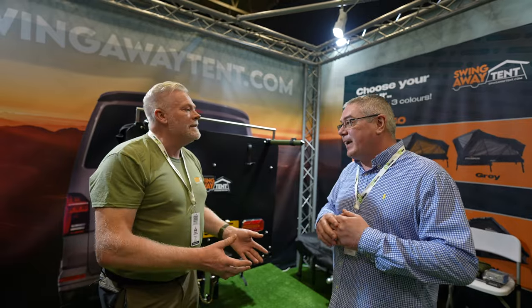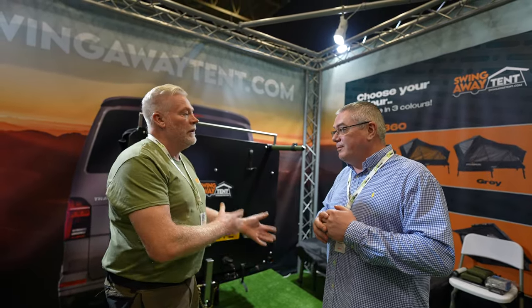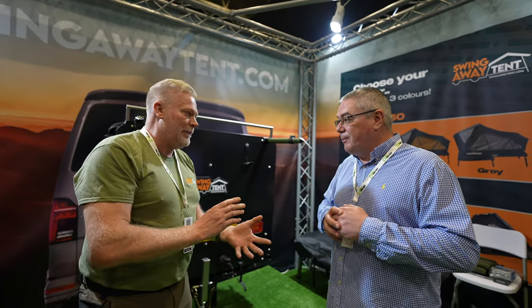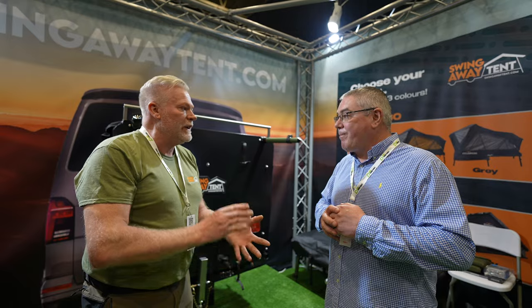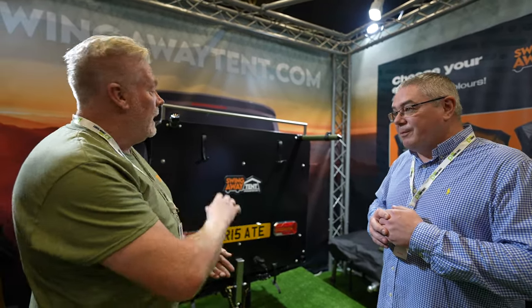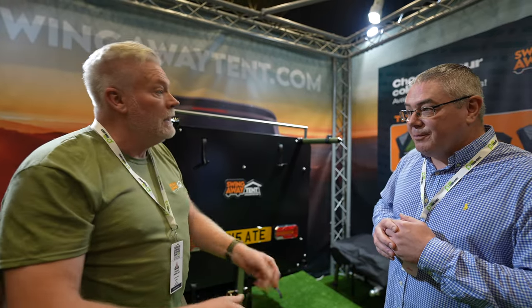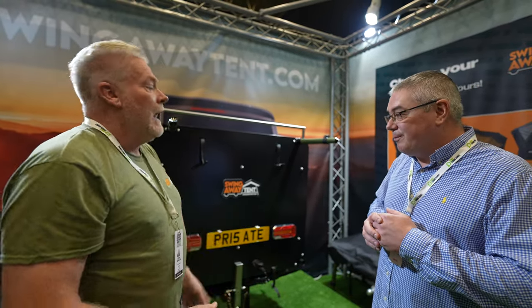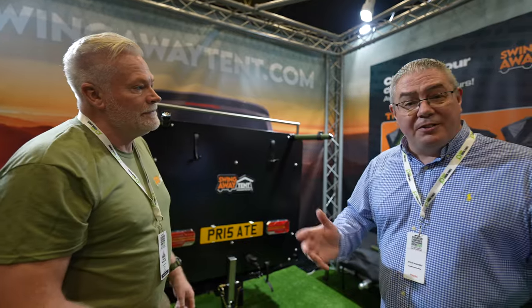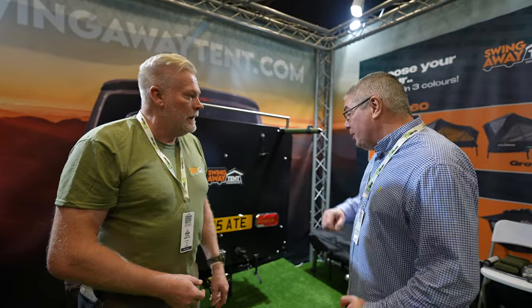Swing Away Tent is intended to give additional accommodation on a part-time basis when you don't want to put a roof tent on your vehicle. So you put it on, take it off when you don't need it — you're not paying any penalties of extra MPG or wind noise. You need access to the back of the vehicle. It swings out, and to deploy, you can set it up even on ground that's uneven because the legs are all adjustable. You can detach it from the vehicle and drive off using the vehicle.